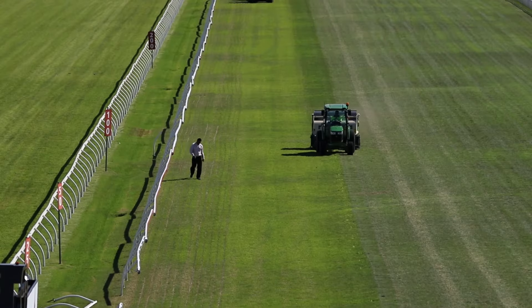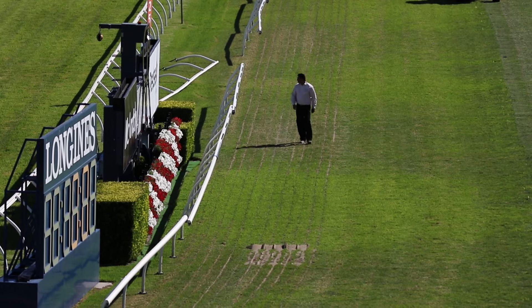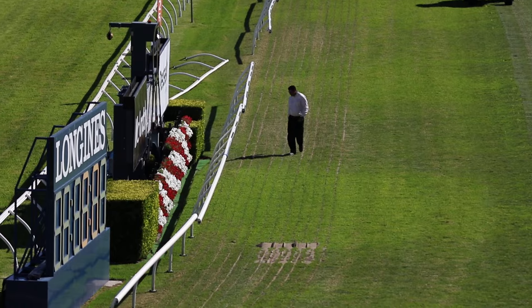My name is Nivesh Ramdhani. I am the racecourse manager of Royal Randwick Racecourse in Sydney. Today I'm going to take you through the Royal Randwick Racecourse spring renovation for 2016.